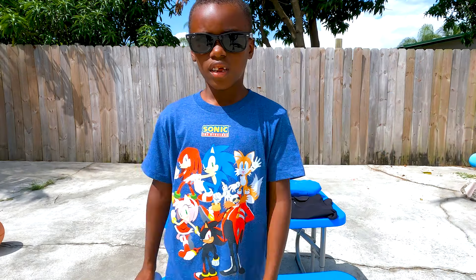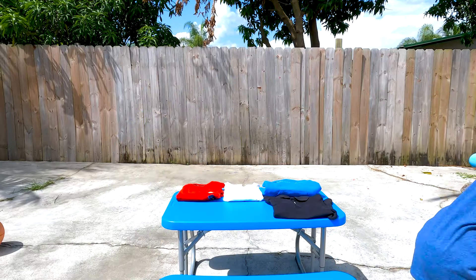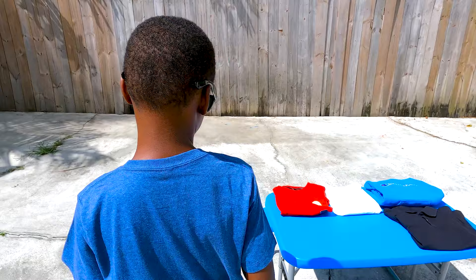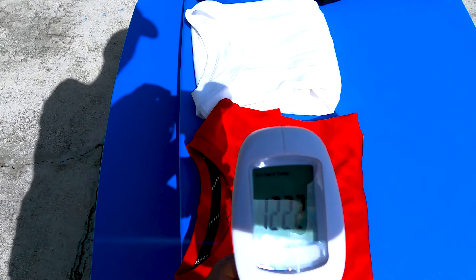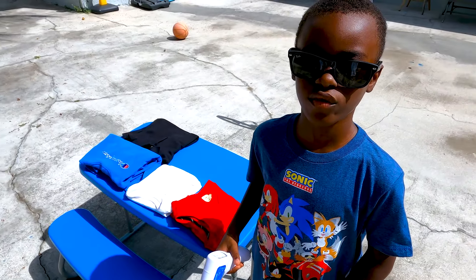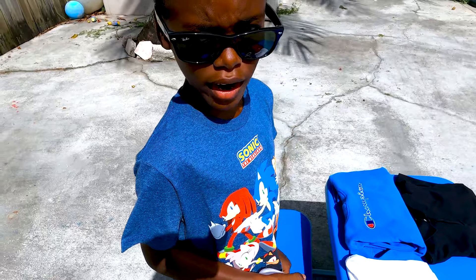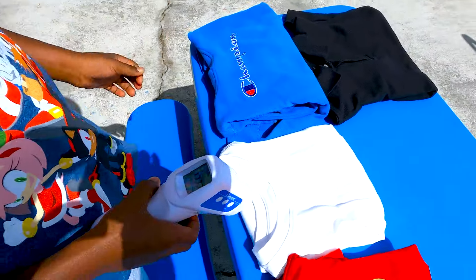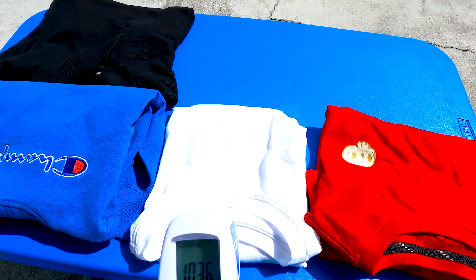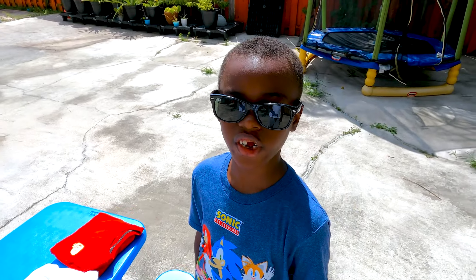And we're back. Now we're going to see the temperature of the shirts. Starting off with the red shirt — that's 122 degrees. Now let's go to the white shirt — that's 103 degrees.